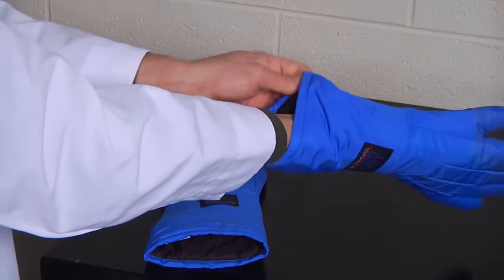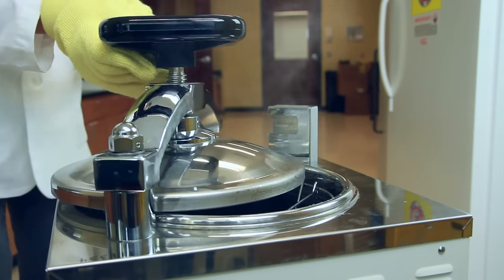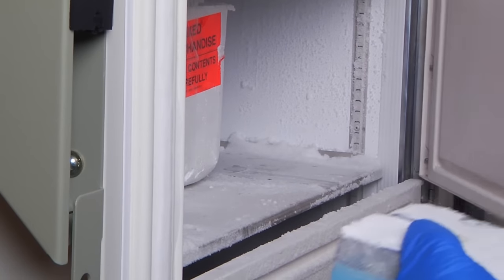Thermal and puncture resistant gloves are used for handling extremely hot or cold materials, such as when using the autoclave, handling dry ice, or handling sharps.